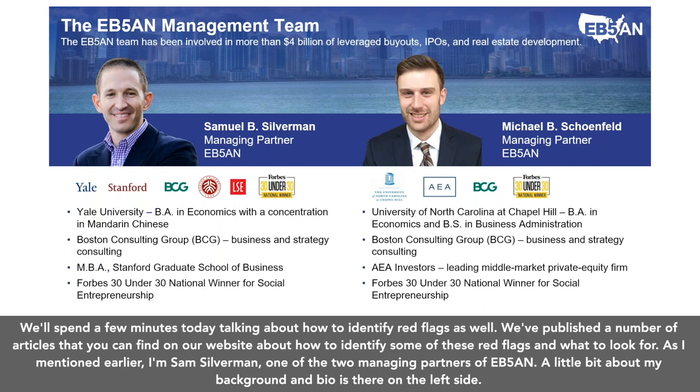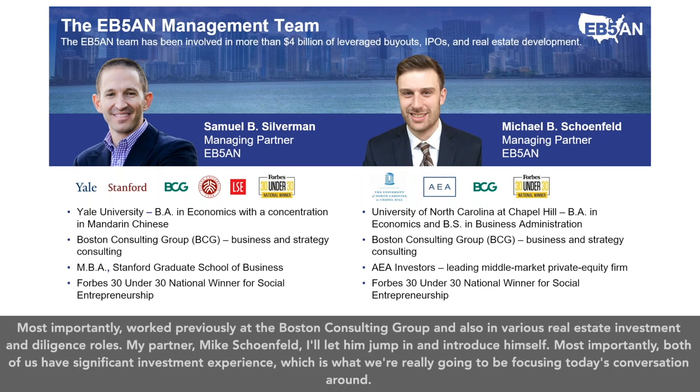I'm Sam Silverman, one of the two managing partners of EB5AN. I previously worked at the Boston Consulting Group and also in various real estate investment and diligence roles. My partner, Mike Schoenfeld, will introduce himself. Both of us have significant investment experience, which is what we're really going to be focusing today's conversation around.